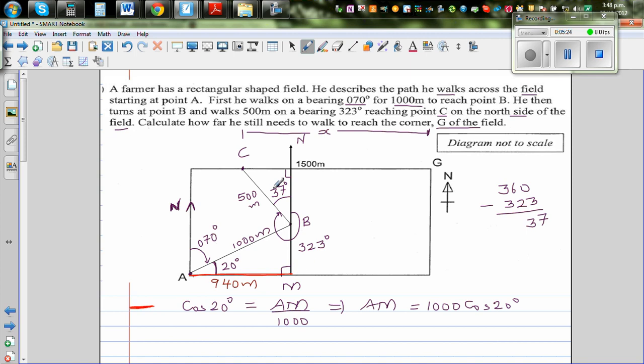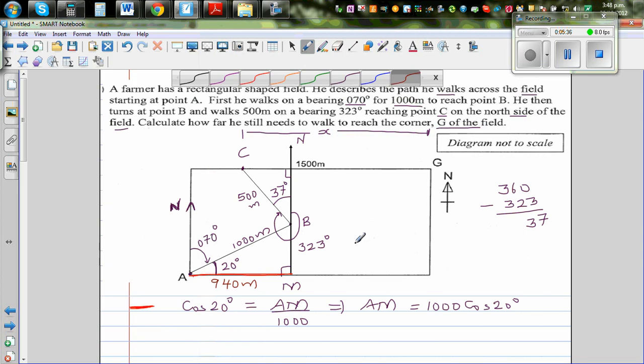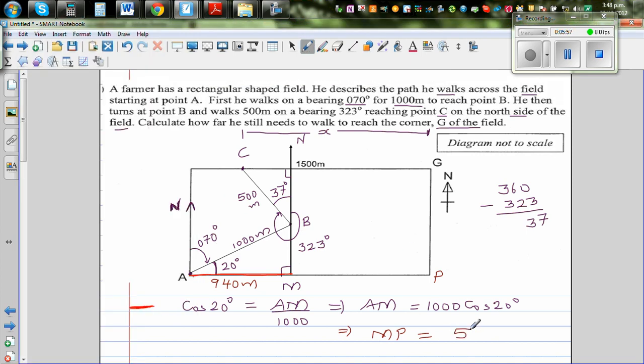Since AM is 940 meters and we know the total distance from this end to the other is 1500 meters, the remaining segment MP equals 1500 minus 940, which is 560 meters. So the distance from this point to that point is also 560 meters.